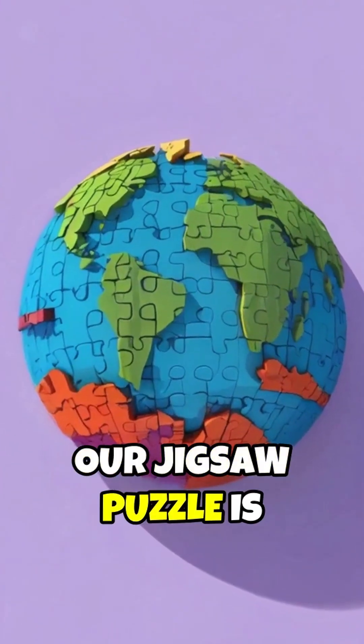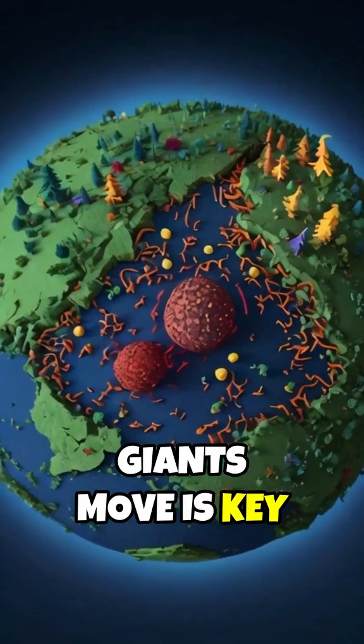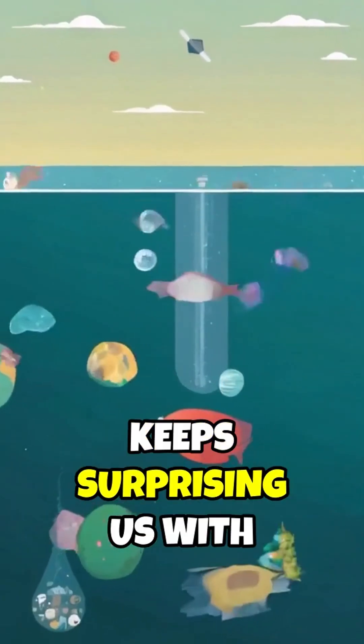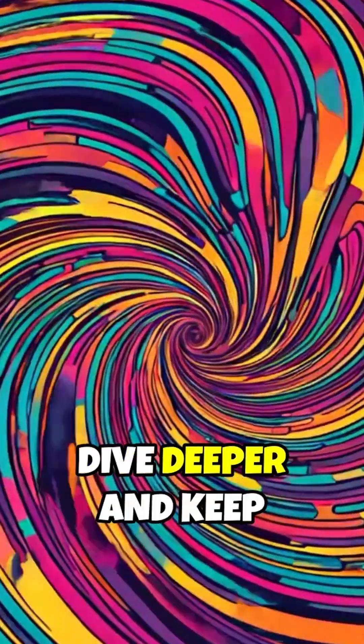Remember, our jigsaw puzzle is alive, constantly reshaping our world. Understanding how these invisible giants move is key to coexisting with them safely. Stay curious, because Earth keeps surprising us with its secrets tucked deep within. What's next in this dynamic dance of the plates? Dive deeper and keep exploring.